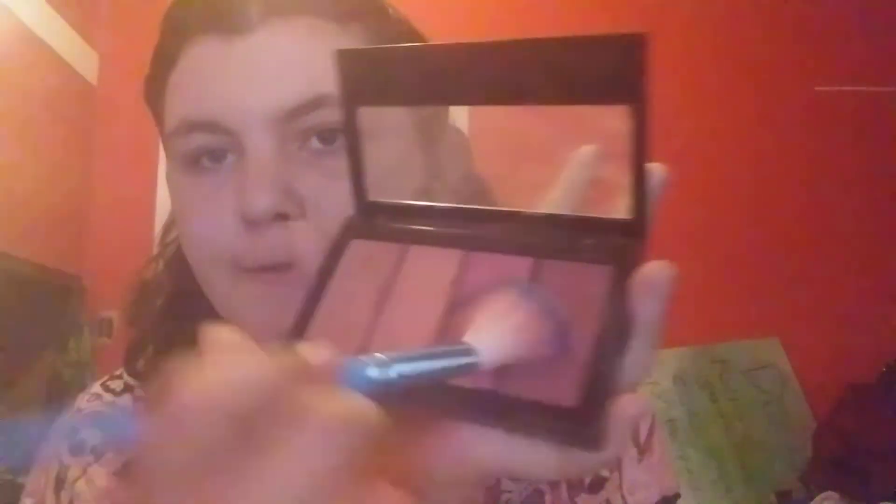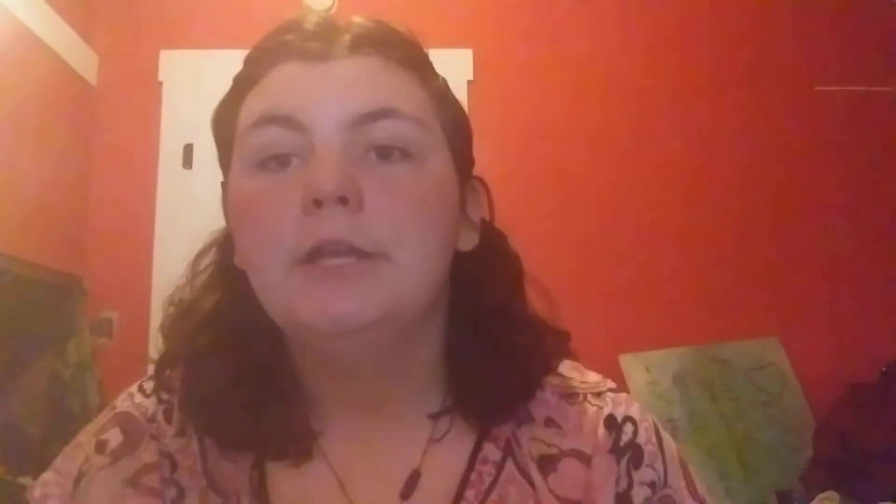I finished doing the foundation, now I'm gonna go to blush. These are the blushes that I use — I usually use all of them to get the color I want. Here's the brush and I'm just gonna go all the way around like so. I finished the blush and it kind of looks bad but you can't really tell that well, so it's fine.